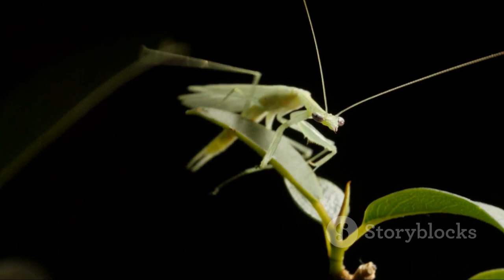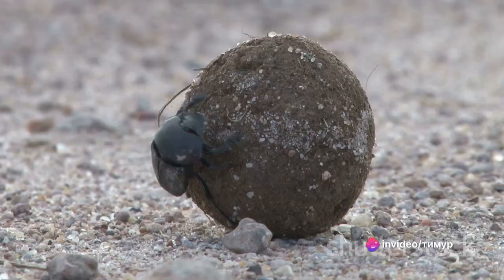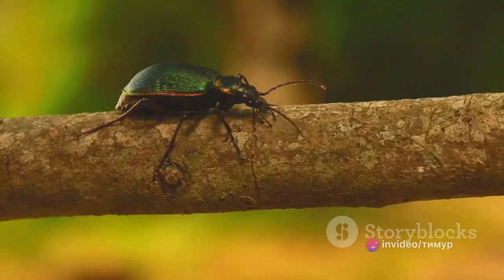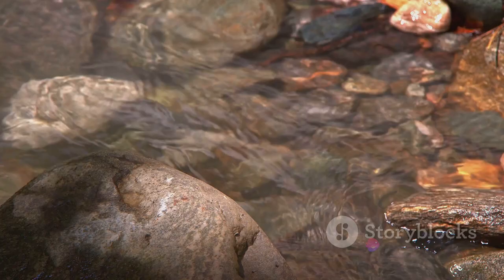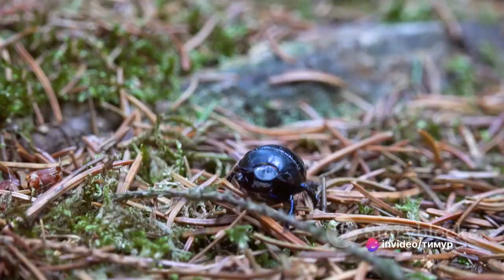Insects, an integral part of our ecosystem, are unique beings with a wide variety of shapes, sizes, and roles. They help in pollination, decomposition, and even serve as a crucial food source for many animals. But today, we're shifting our lens to focus on the giants of this world, the insects that defy our common perception of tiny. We'll be embarking on a journey to count down the largest insects on our planet.